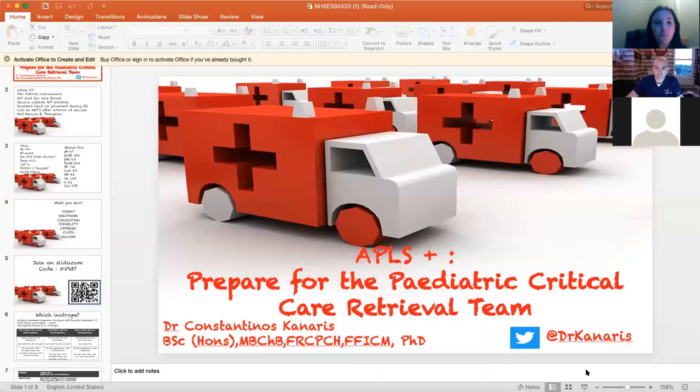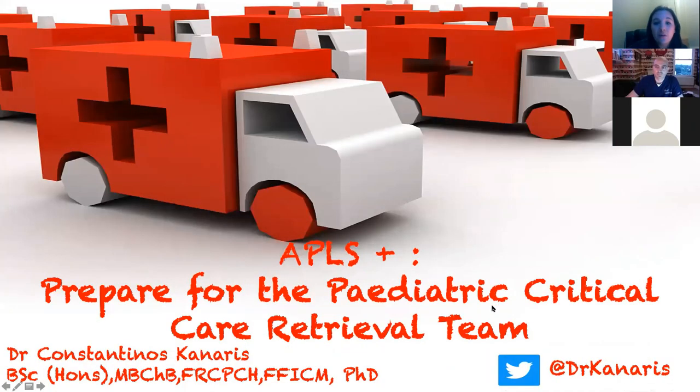I'd like to introduce the speaker for our second section, Dr. Costas Canaris. He's a paediatric intensive care and retrieval medicine consultant from Manchester and Stoke, and does a lot of retrieval and transport with the Northwest transport service. Costas is going to talk to us about APLS plus and preparing for the paediatric critical care team to arrive.